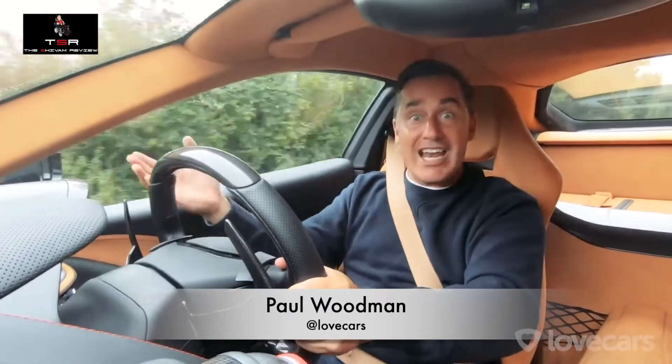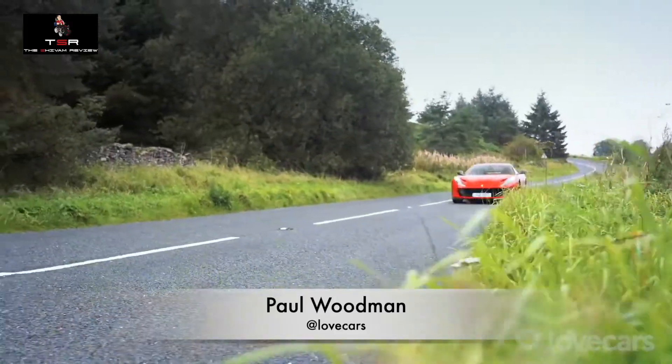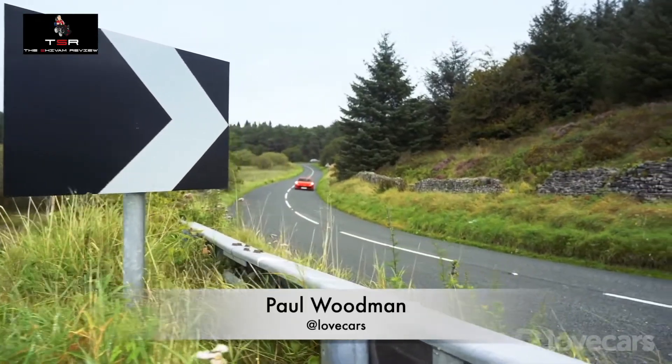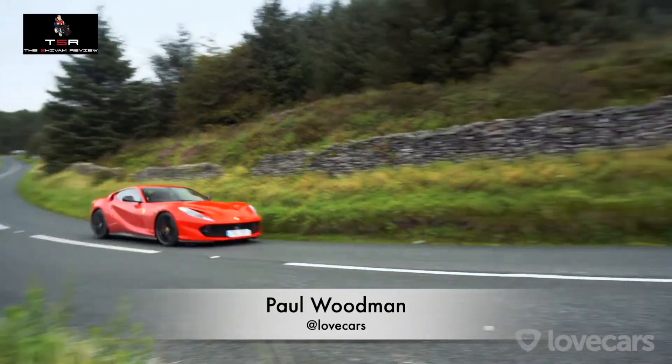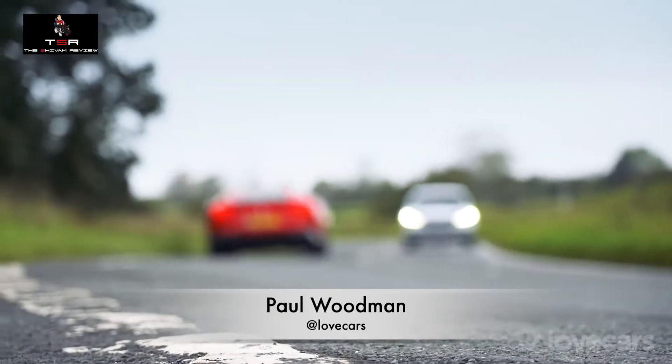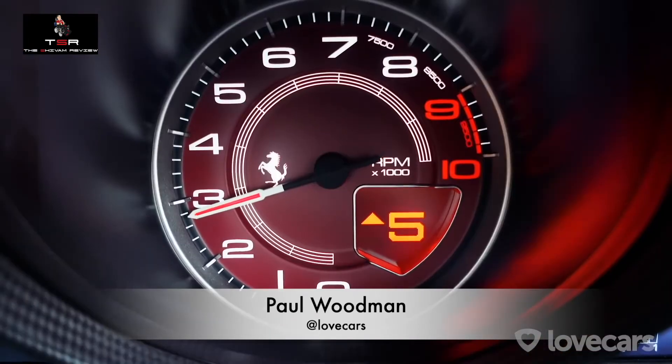Hybrid and fully electric powertrains are the future — indeed, the present now — but hats off to Ferrari for holding out as long as they possibly can by giving us this naturally aspirated V12. An engine is nothing without a gearbox, and the seven-speed dual-clutch in the 812 is as impressive as the V12 it's paired to. The changes are instant — so lightning quick you can change down three gears in the space of one second.